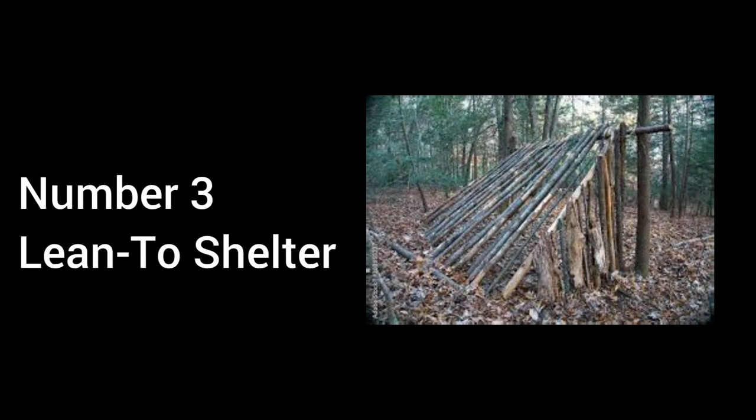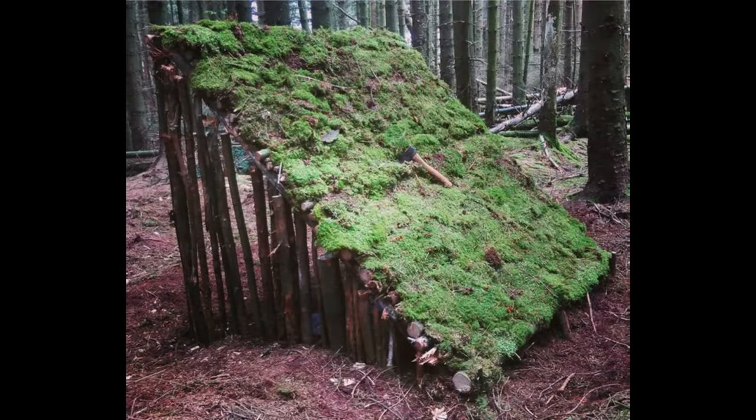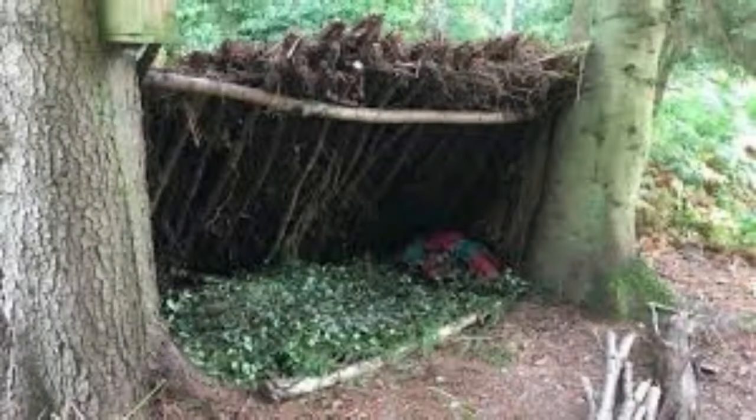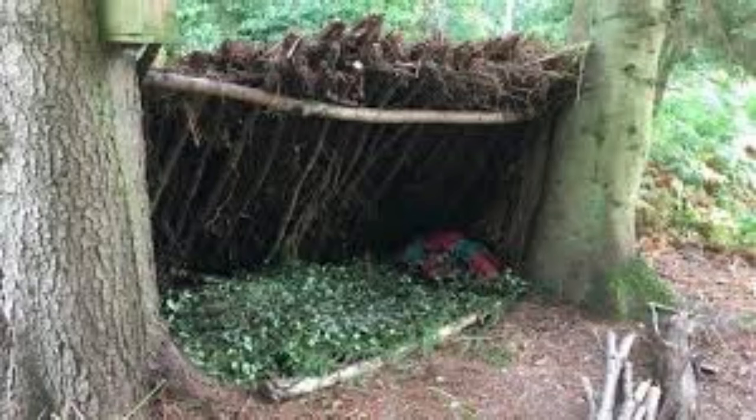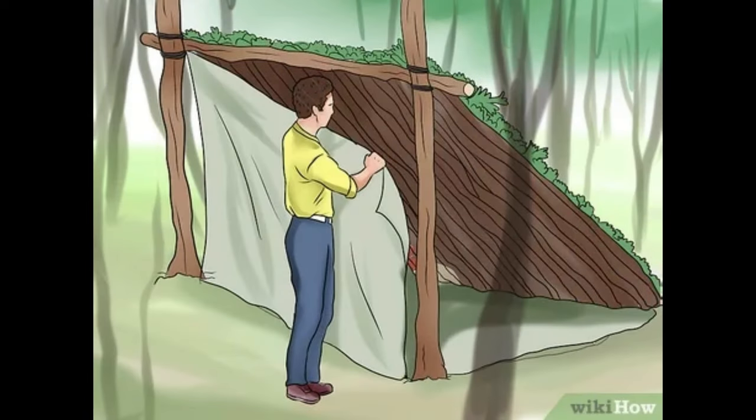Number 3: Lean-to Shelter Pros. Quick and Easy to Build — can be constructed relatively quickly with minimal effort. Fire Friendly — allows for a fire to be built in front, providing warmth and a means to cook. Good Ventilation — open design ensures good airflow, reducing condensation inside. Adaptable — can be made with various materials, including branches, tarps, or ponchos.